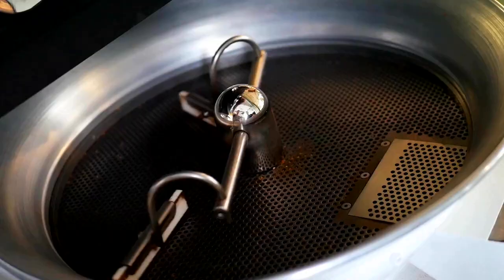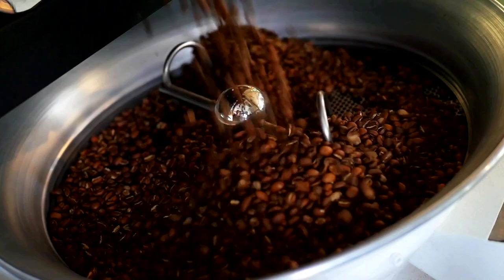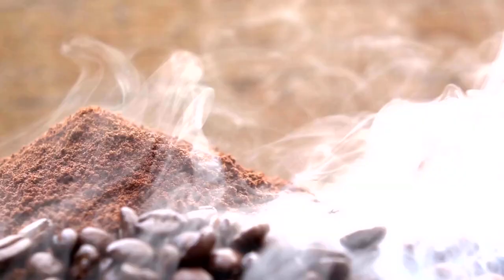The roast level can greatly affect the flavor of the coffee, with lighter roasts producing a brighter, more acidic flavor, and darker roasts producing a richer, more intense flavor. After roasting, the coffee beans are packaged and shipped to retailers and coffee shops around the world, where they are ground and brewed into the delicious beverage that we all know and love.